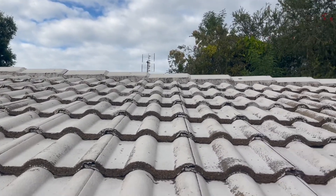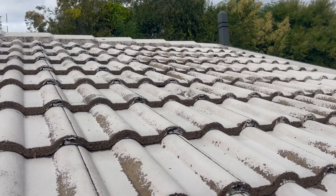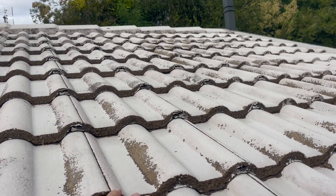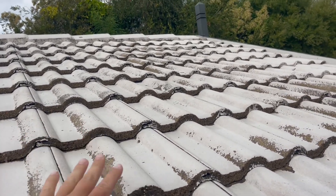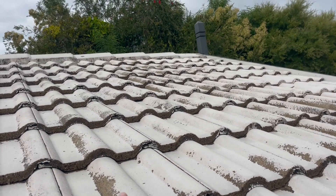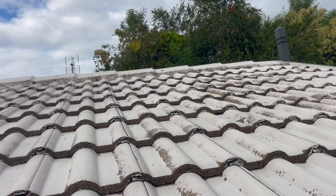The roof's in good condition now. What we'll do is come through with a heavy primer, prime all the bare spots and the rest of this paint, and then we'll put two top coats straight over the top of that and it'll be a nice sealed roof.